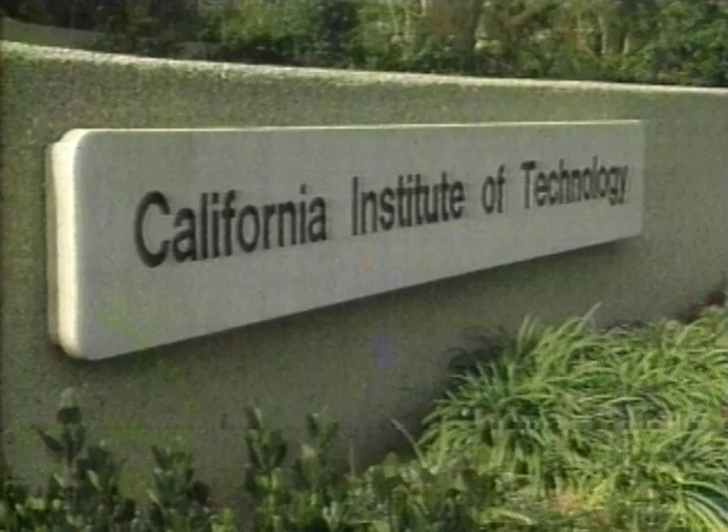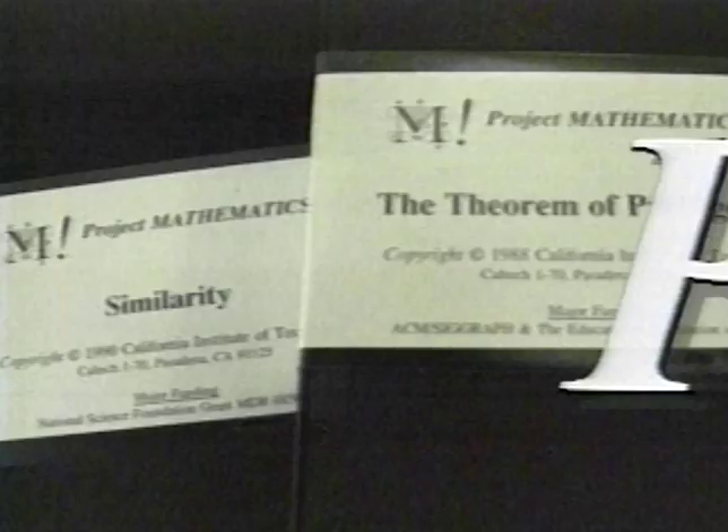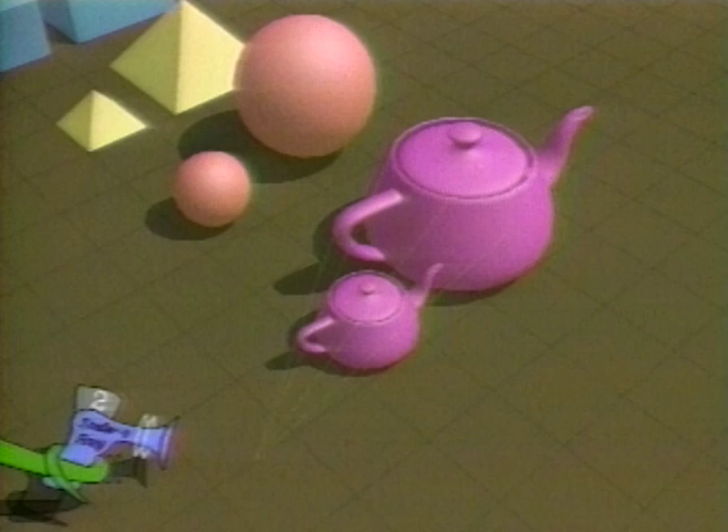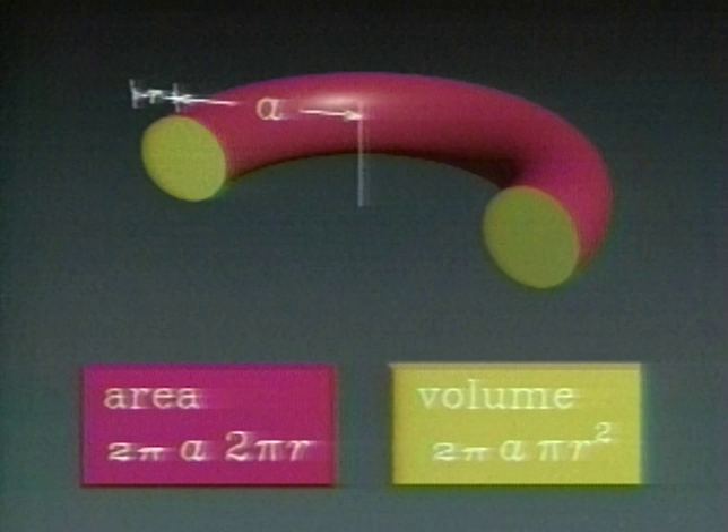The California Institute of Technology is the home of Project Mathematics, which began producing modules on basic topics in high school mathematics in 1989. Each module consists of a computer animated videotape together with a workbook. The videotapes emphasize visual aspects of mathematics by using motion, color, and sound as an extension of the chalkboard.